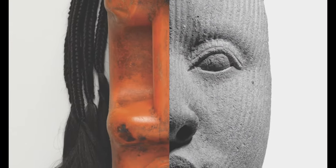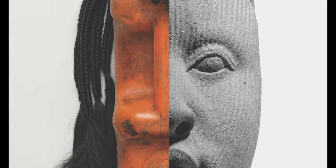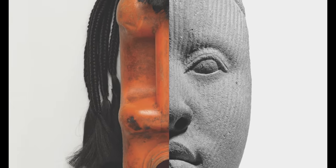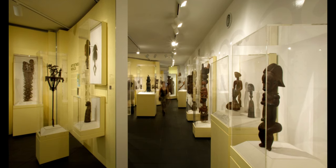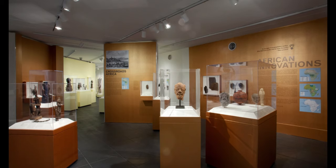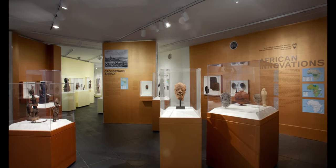Our goal with this current phase of African Innovations is to use this moment of dislocation to look at familiar objects in new and unexpected ways. The previous iteration of African Innovations attempted to tell a chronological story, narrating a linear history of African creativity through time.